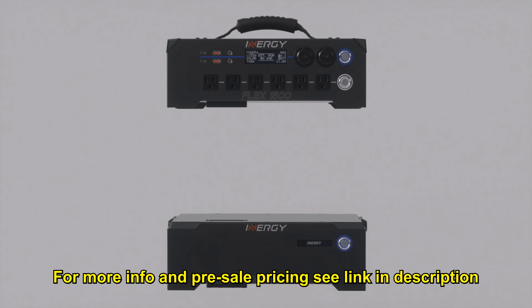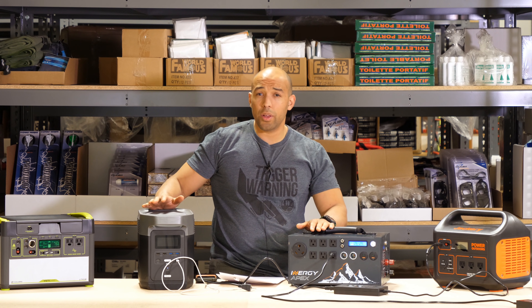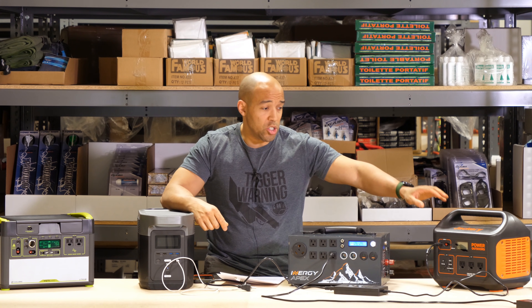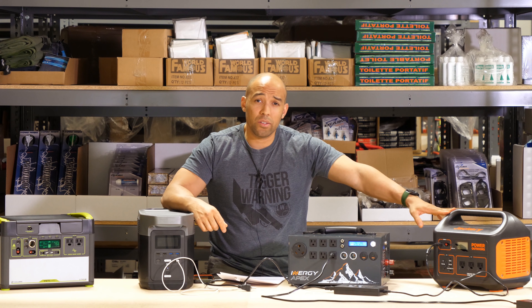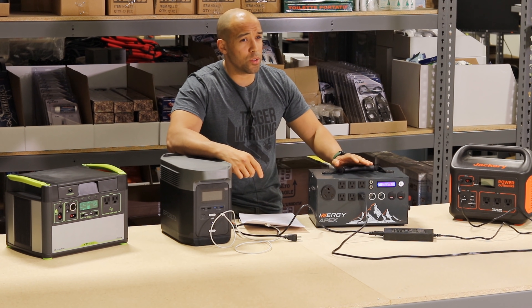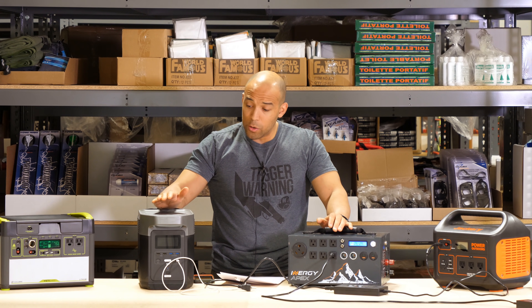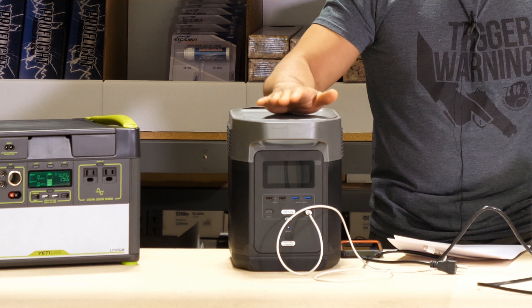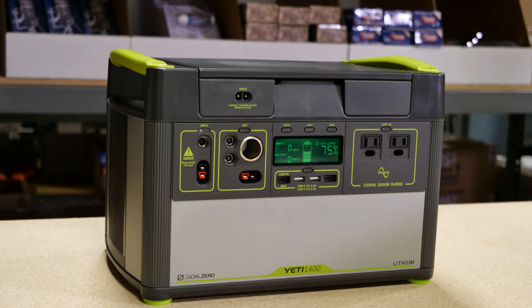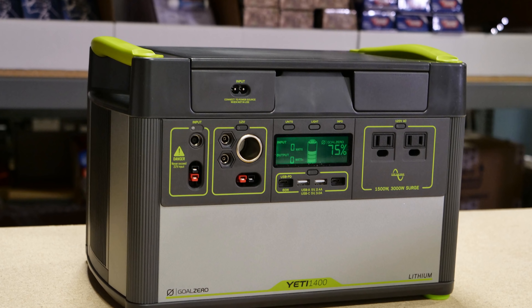Now let's talk about the differences between these. Jackery: 22 pounds. Apex: 25 pounds. EcoFlow Delta: 30 pounds. Yeti 1400 Lithium: 45 pounds. For the Jackery 1000, $1,000 USD — basically $1 per watt-hour. The Energy Apex was around the $1,200 mark, possibly as low as $1,000. The EcoFlow Delta currently goes for $1,400 USD and has a 1,300 watt-hour battery pack — again, pretty much $1 per watt-hour. The Yeti is going to be around $2,100 USD, giving you about 1,400 watt-hours of power and 1,500 watts continuous.